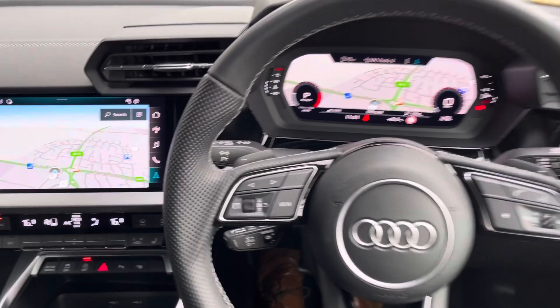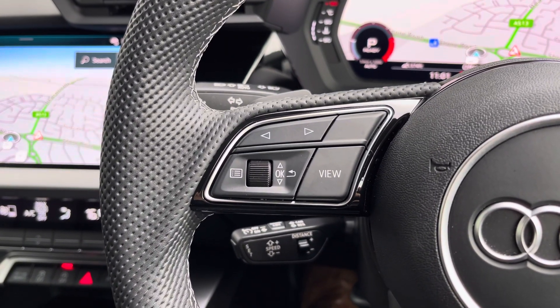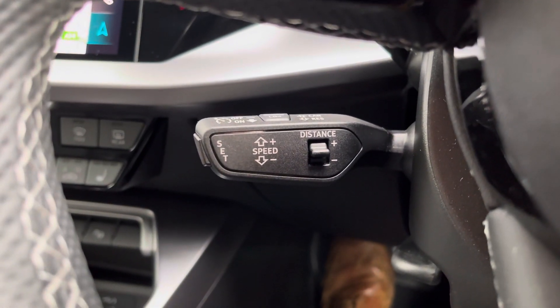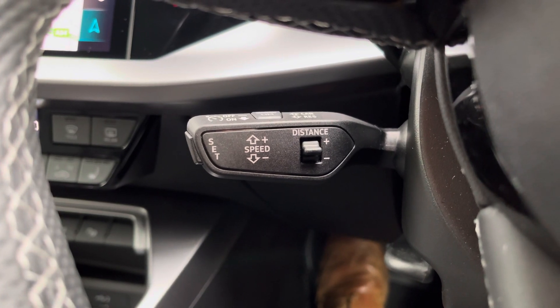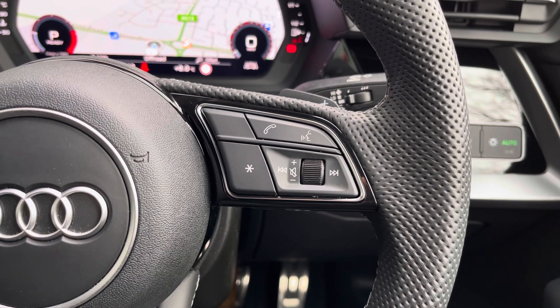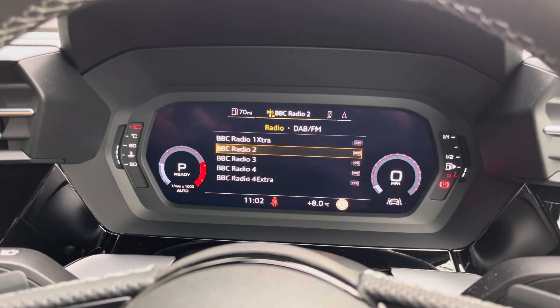On the left you've got controls for Audi's virtual cockpit — your digital dash screen, which is absolutely brilliant. Below that you'll find cruise control and speed limiter, perfect for longer drives. On the right you have media controls, telephone control, and voice control. Behind the wheel is Audi's virtual cockpit where you can see navigation, telephone, and media screens.